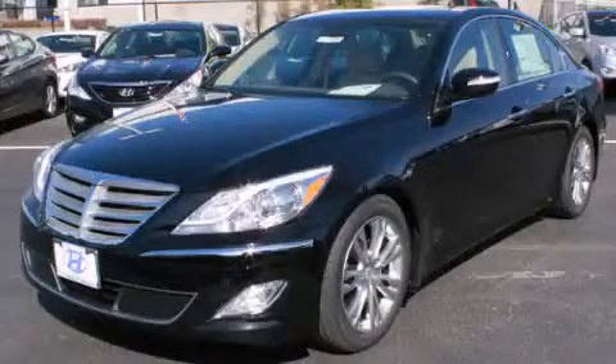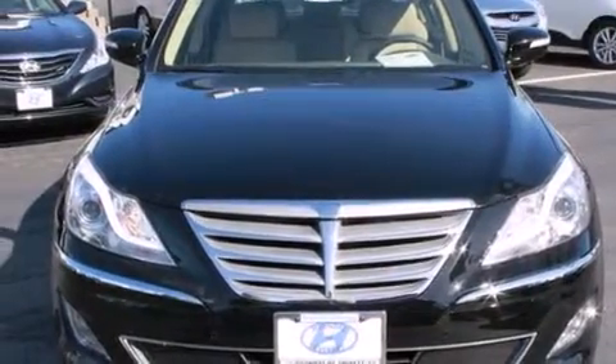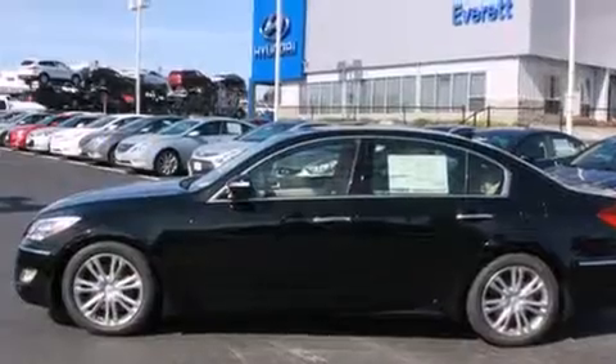This is a brand new 2013 Hyundai Genesis, with a great fit and finish. It has a 3.8 liter 6-cylinder engine and a 6-speed automatic transmission.